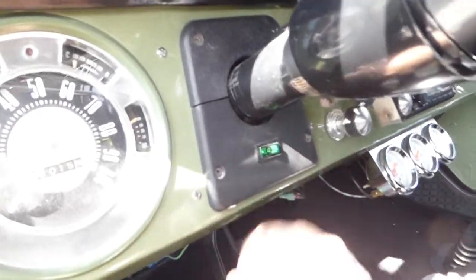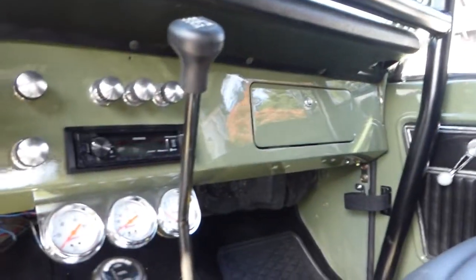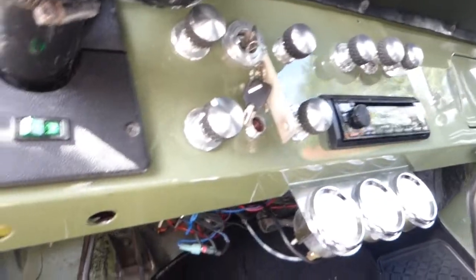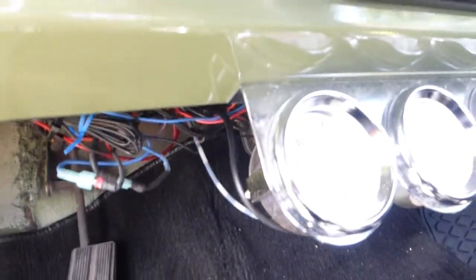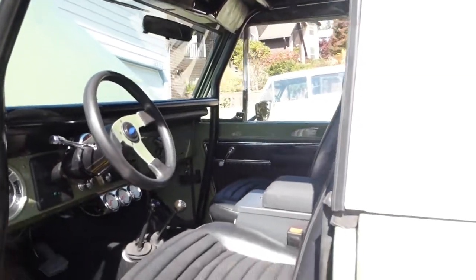Over here we just got the e-brake pad in today on FedEx — we're going to put that on. There's your dome light. Tilt wheel, forward horn. Tire tread knobs on the controls. Full white-face gauges that anybody can see, no matter how old you are. For the budget, it's awesome — absolutely awesome.